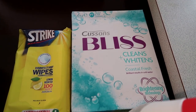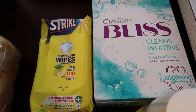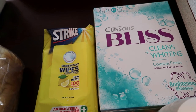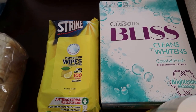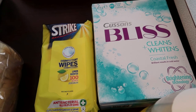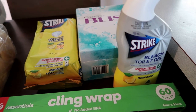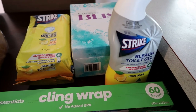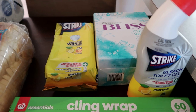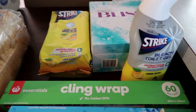I've grabbed a box of Cousins Bliss washing powder — I haven't used powder in my machine in a long time, usually using liquid like Dynamo. It was reduced from $8 to about $6, so I'll keep it as a backup for towels or when I run low. I've also got some Dettol bleach toilet gel which I use in the toilet and even in the grout in the shower — the nozzle lets you squirt it along the edges of the bath, which I find much easier than pouring liquid bleach.